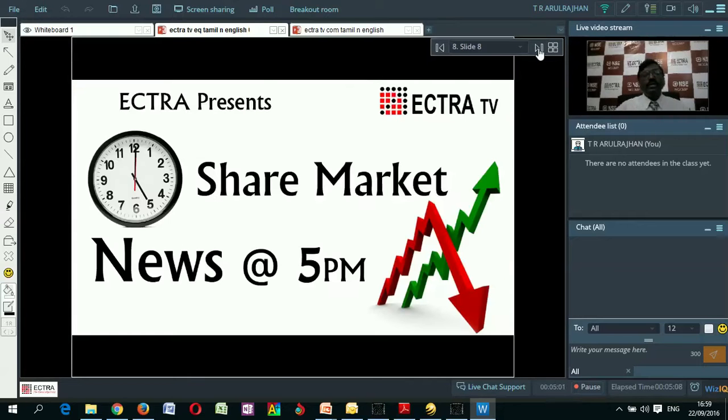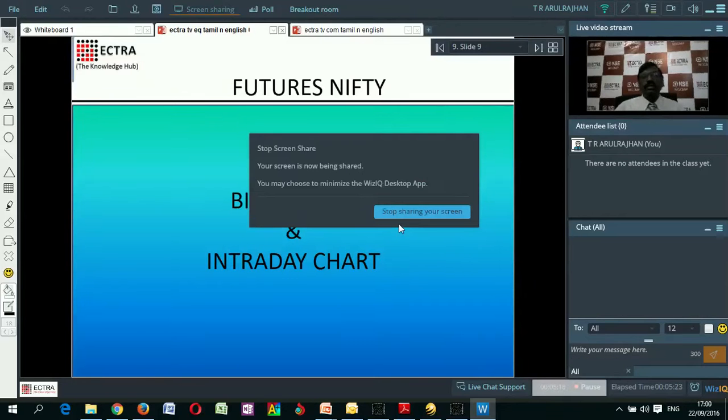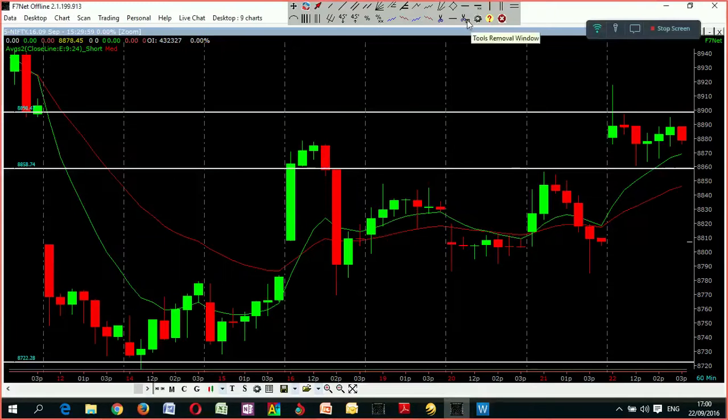Good evening, welcome to Ektra TV's share market news at 5 p.m. Every day we discuss about Nifty's price behavior, its big picture and intraday opportunities to trade. We are going to discuss about how it can work for us for the day. I will take you to this Nifty price behavior.